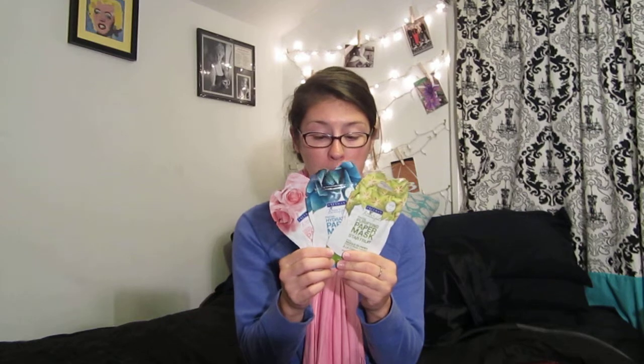The last things I got are three Freeman Feeling Beautiful paper masks. The one I got is Blue Agave for hydrating, Rose for brightening, and Star Fruit for purifying. These are really cool — I've never used a paper mask except when I've gone to get facials. I will have to try these out and let you guys know how they work.